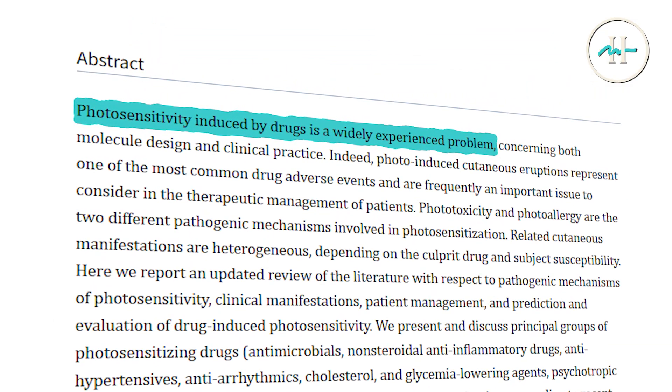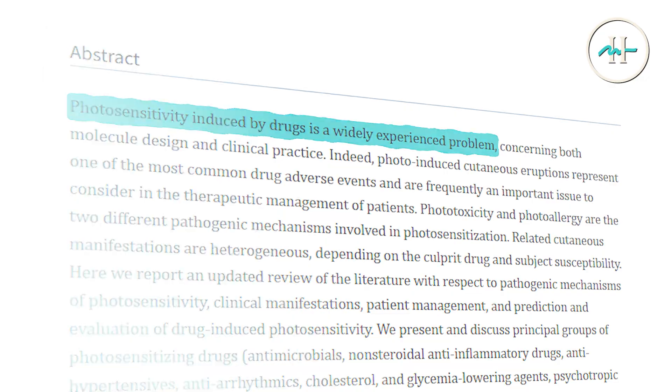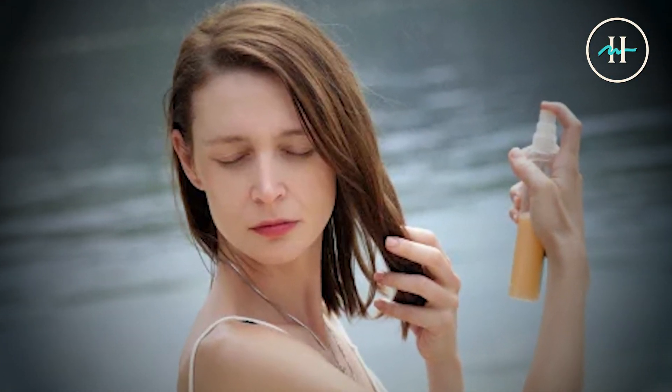A little note here: patients using photosensitizing medications should avoid this formulation, and always use sunscreen or protective covering during direct daylight exposure.